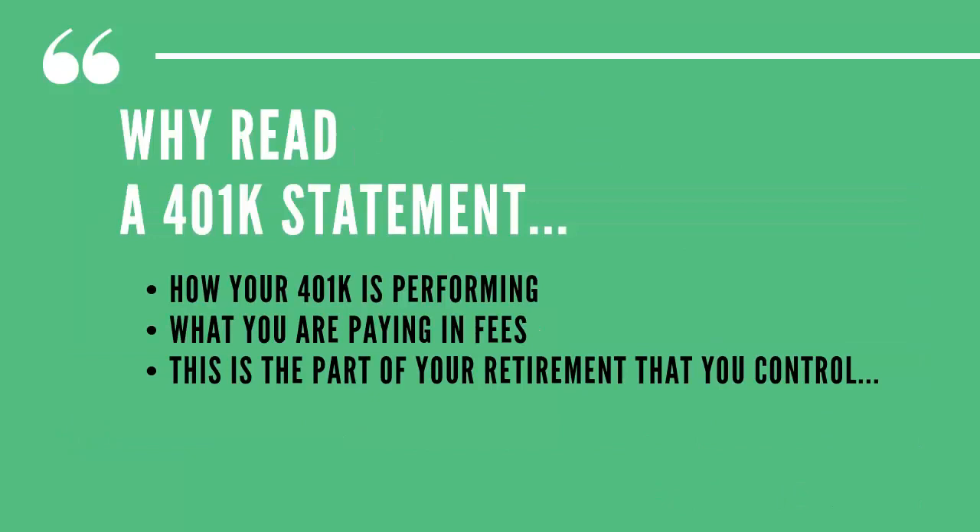Why should you open and read your statements? One, you get to see how your 401k is performing. Two, you can now understand what you're paying in fees. And three, this is the part of your retirement that you actually control.